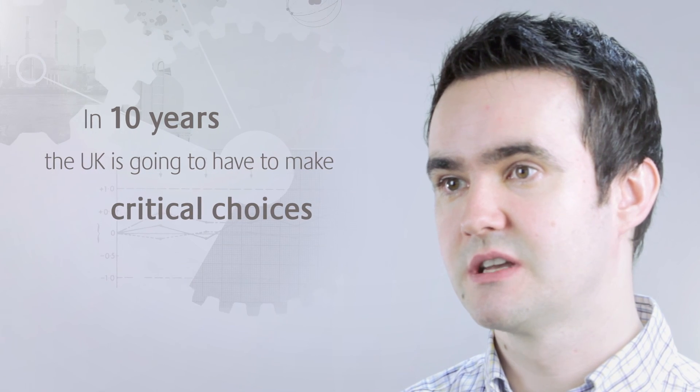If people only take away one thing from the scenario's work, it should be that 10 years from now the UK is going to have to make some critical choices in terms of the energy infrastructure that we put in place to ensure the long term transition to a low carbon energy system. Closing down our options too soon could prove unnecessarily costly, but the bigger threat is failing to build up those options at all.